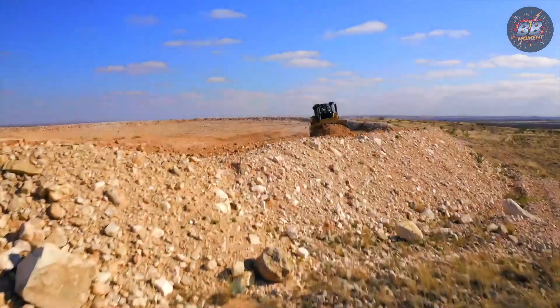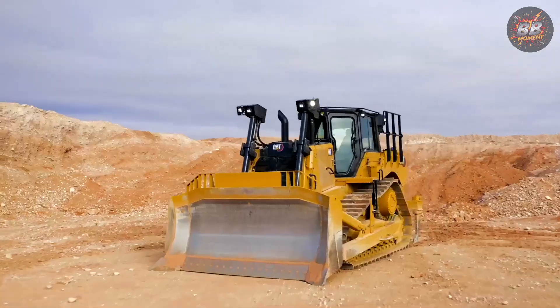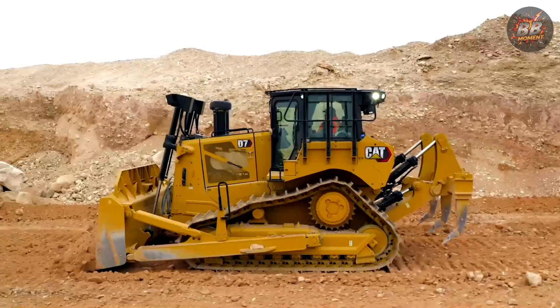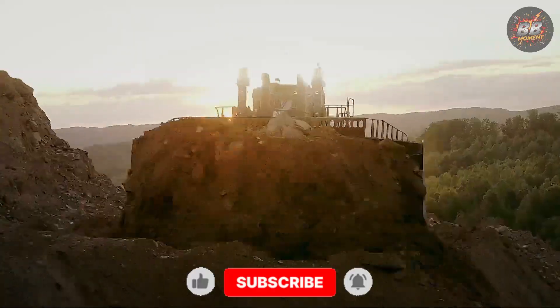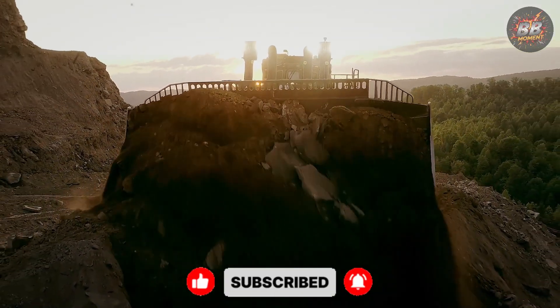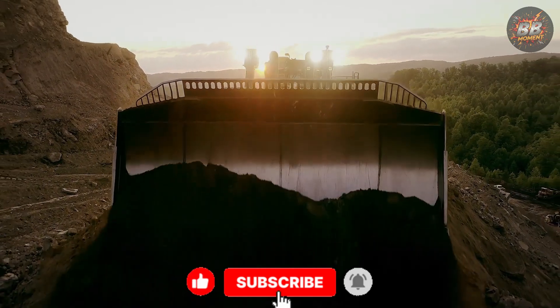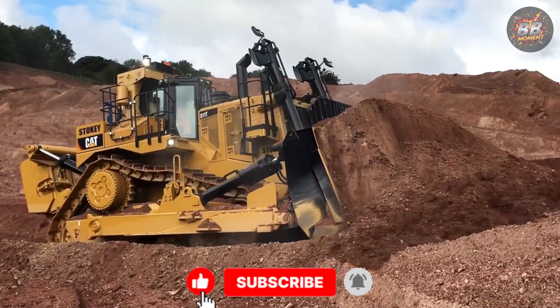These aren't just machines. They're the muscle behind highways, quarries, and cities. From the precision of the D6 XE to the brute force of the D11T, each dozer carries a legacy of grit and innovation. So, which one would you choose to command? Drop your pick below, hit that like button, and subscribe — because the next machine might be even bigger.